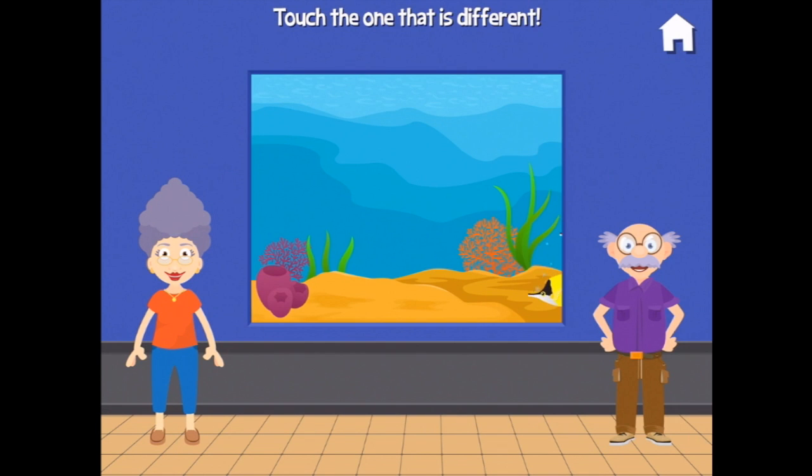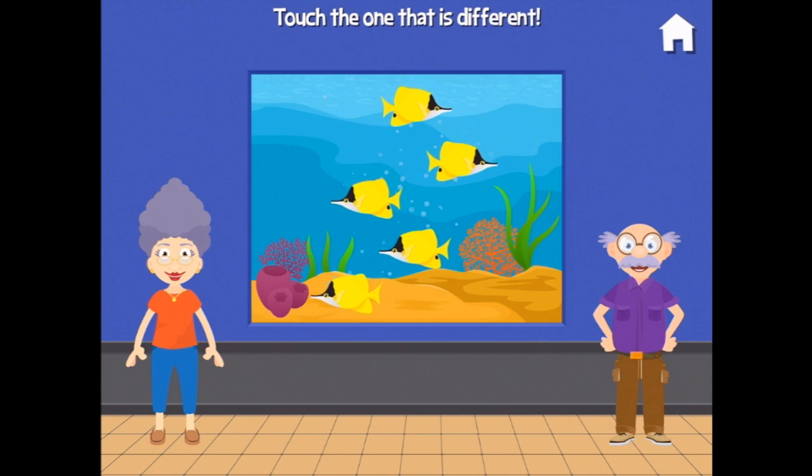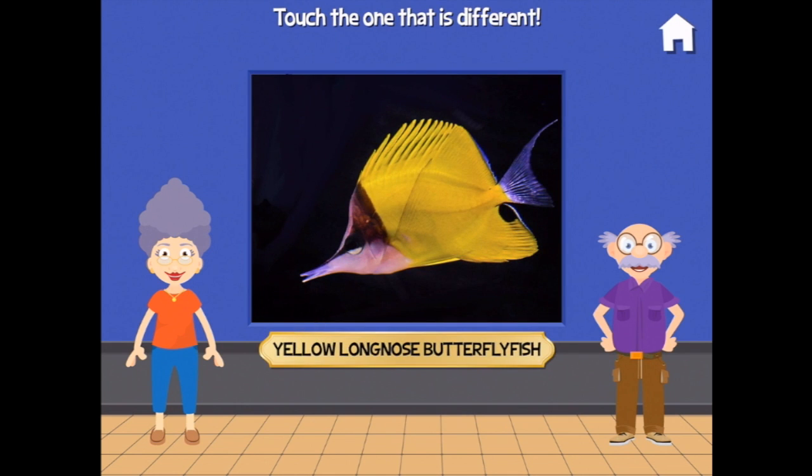Touch the one that's different. Hmm — oh, there's one missing a spot. That's a small difference! Yellow long-nosed butterfly fish.